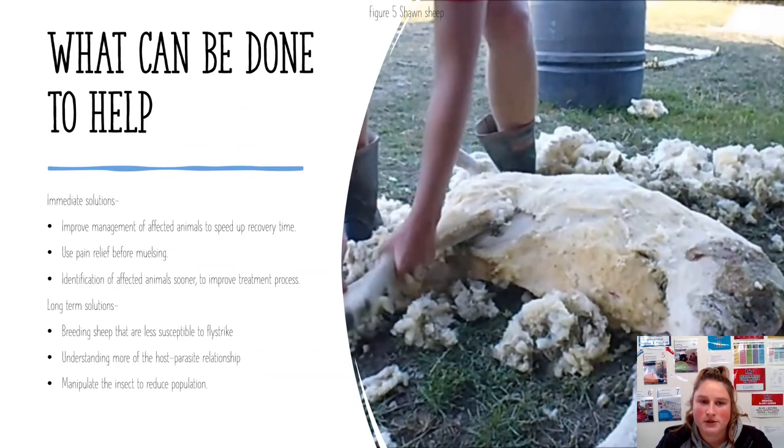There are different solutions for the problem. Some immediate solutions include improving management of affected sheep, which speeds up recovery time. While performing mulesing and other painful procedures, it is important to use pain relief. The identification of affected animals needs to happen sooner, which will help improve the treatment process and the welfare of the affected sheep.